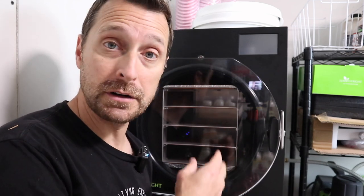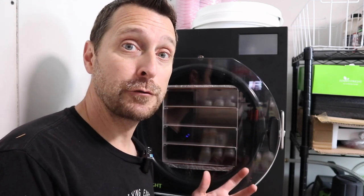A freeze-dryer on the other hand uses a process called sublimation. Under low pressure, it will turn your water from a solid to a gas instantaneously. And since freeze-dried food is almost 100% completely dry, it keeps for a very long period of time — up to 30 years.